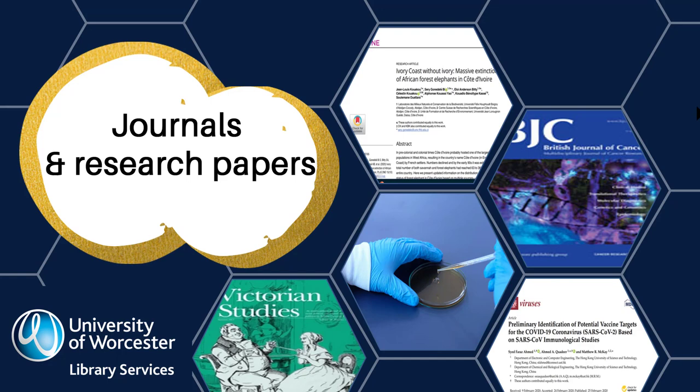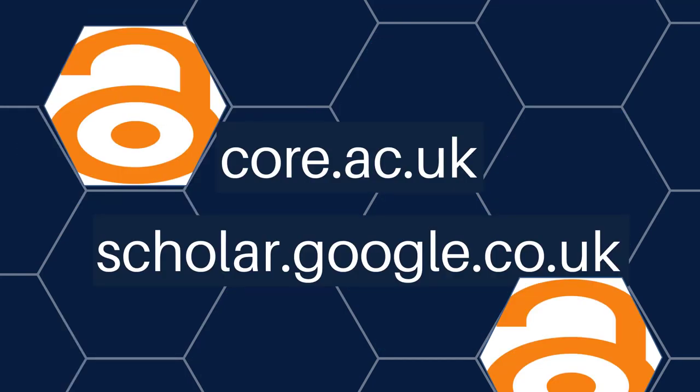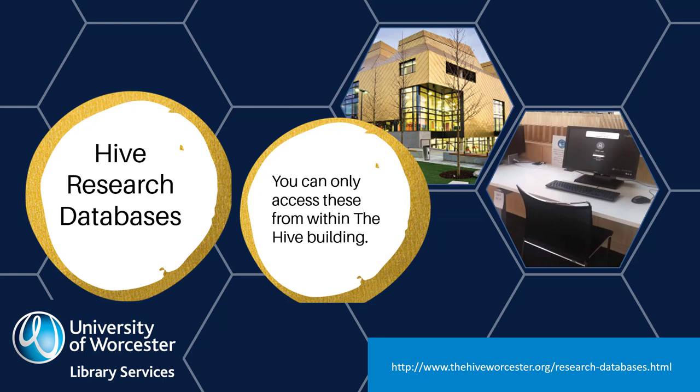Journal articles and research papers can be useful for your project because this is where developments in research are published in full. Research articles usually tackle more specific subjects and are more in depth than a book. You can find some research papers for free on the internet using open access search tools such as Core. But many journals have to be paid for before you can access their articles. You have free access to some of the journals the University of Worcester has paid for when you visit The Hive. The Hive research databases allow you to cross search lots of journal titles. Use a computer in The Hive or your own laptop using The Hive Wi-Fi to find articles relevant to your project. You can only access these databases inside the Hive building.